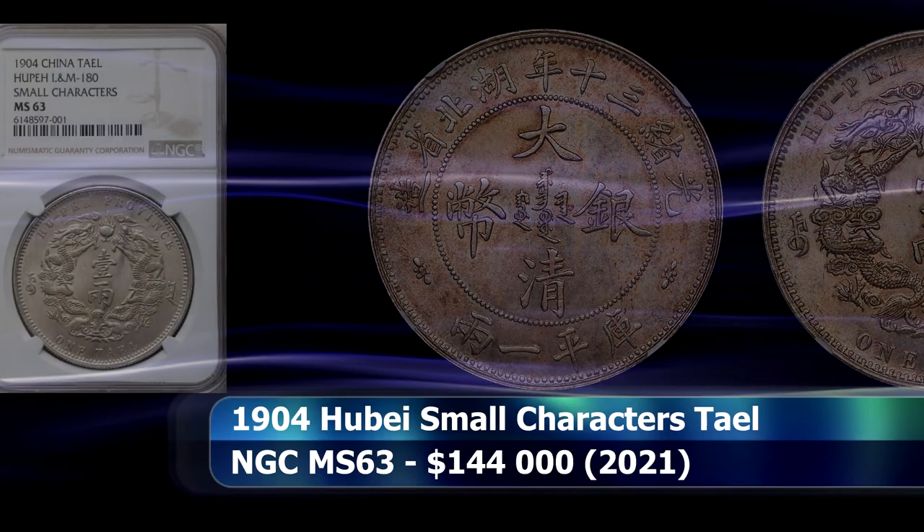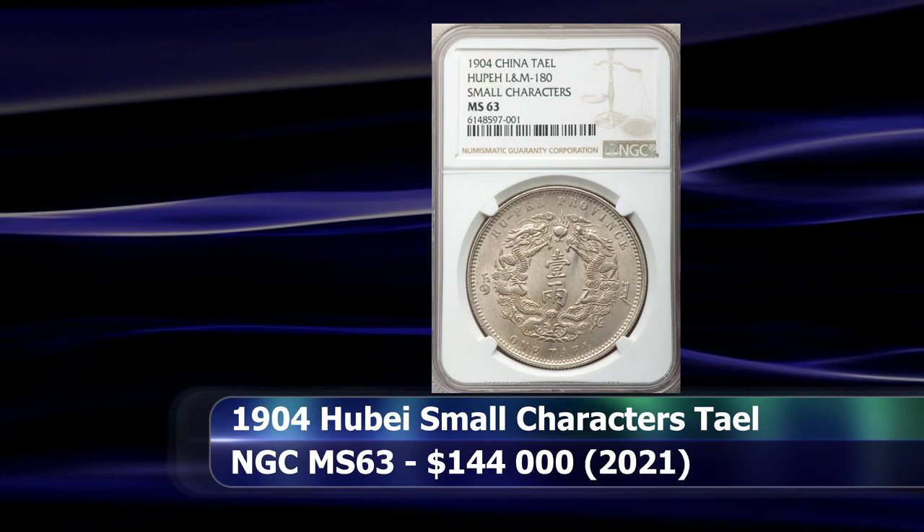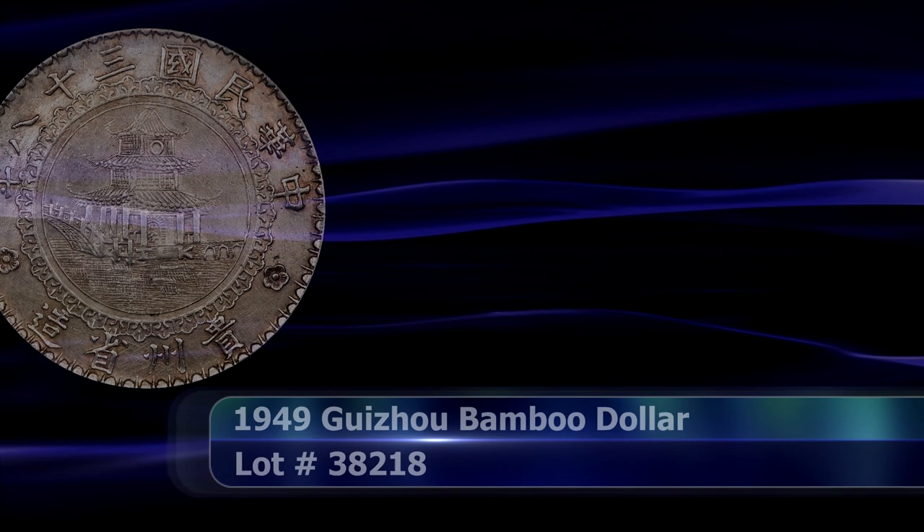Or, stated differently, less than half the price for a full grade point better when compared to the large characters coin.